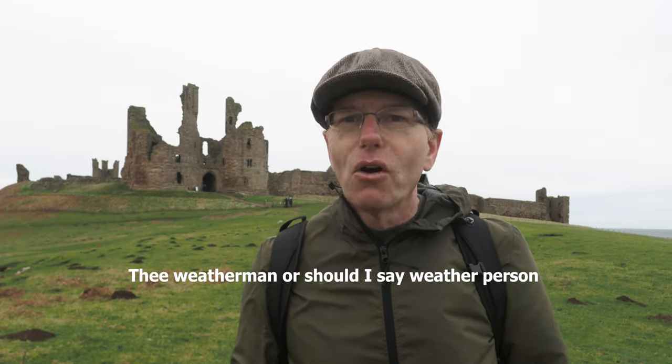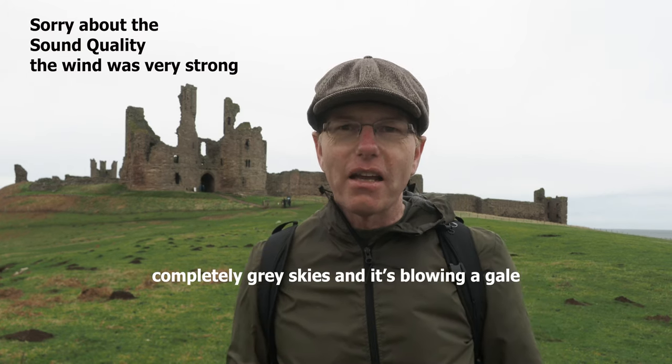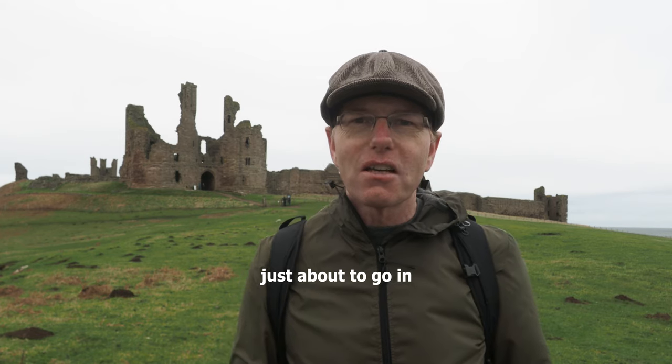I think the weatherperson has let me down today because it's got really grey skies and it's blowing a gale. But I'm getting quite close to the castle now so I'm just about to go in and I'll show you what the inside looks like.